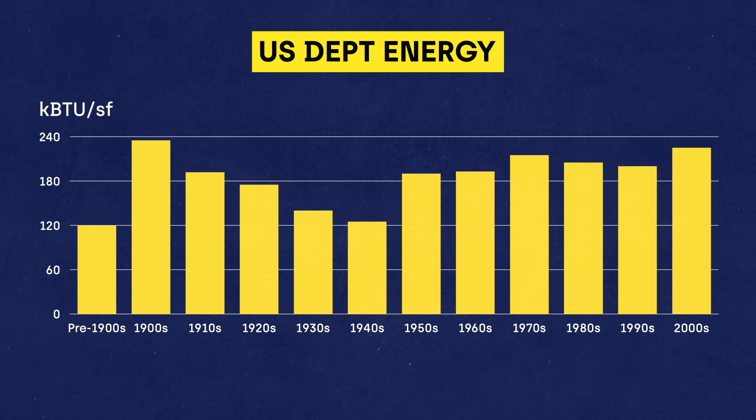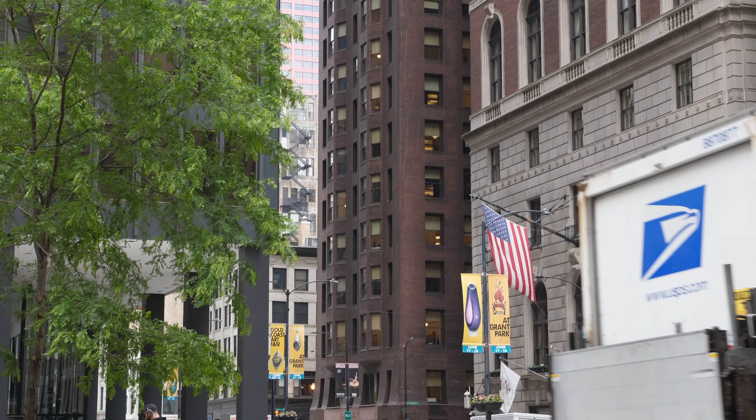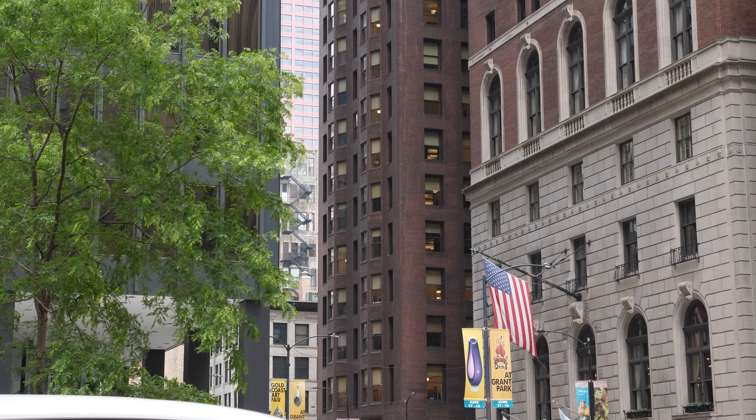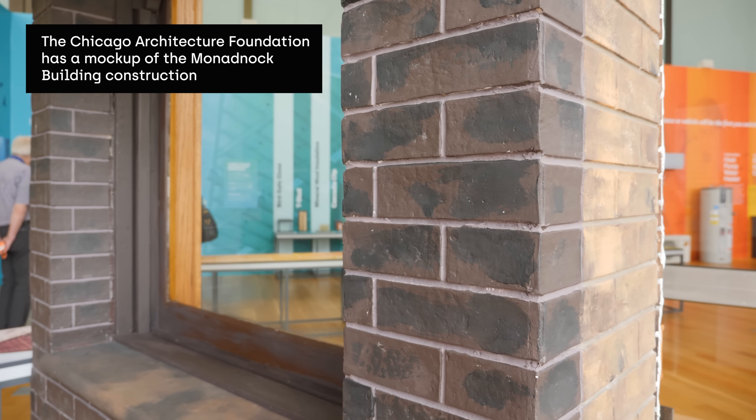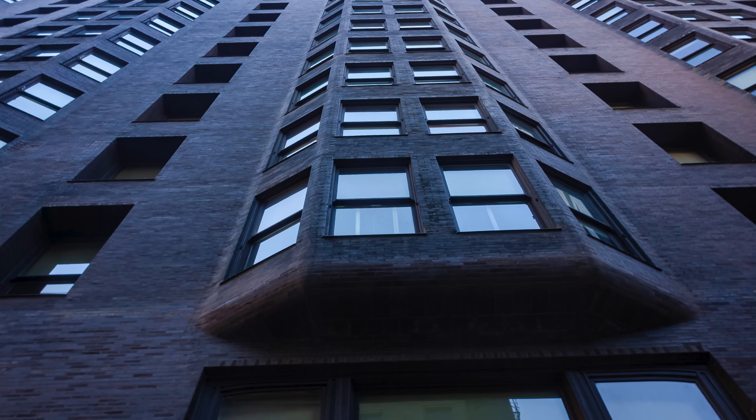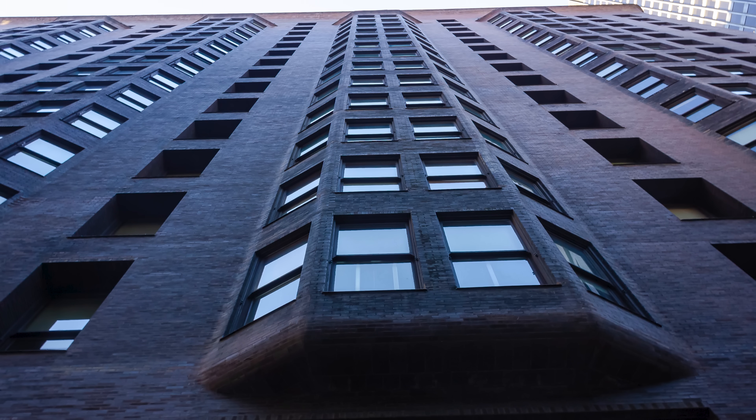The U.S. Energy Department's data shows that pre-1920 commercial buildings use less energy per square foot than those built at any other time during the 20th century. That's because staying cool was integrated into their design from the start. The Monadnock has a thick facade made of brick, punctured by windows that open up to the outside. The thick, massive walls take a long time in the sun for the building to warm up. They release this heat at night while it's cooler and when no one's really in the building.